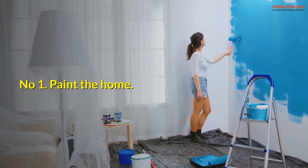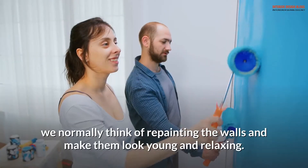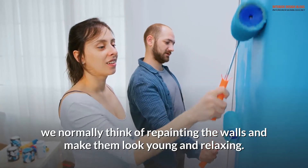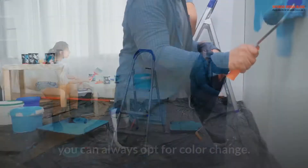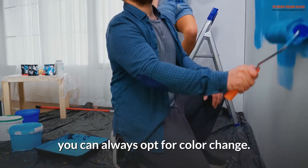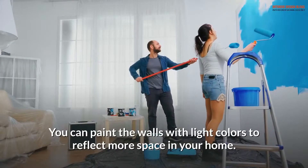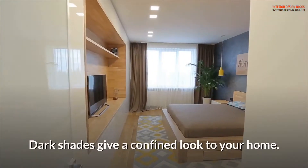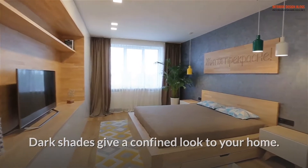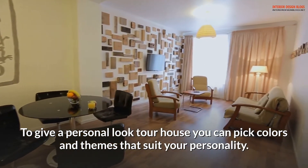Number 1: Paint the home. Whenever you think of redecorating the walls of your home, you normally think of repainting them to make them look young and relaxing. If your eyes have grown tired of seeing the same colors for long, you can opt for a color change. You can paint the walls with light colors to reflect more space, as dark shades give a confined look. Pick colors and themes that suit your personality.